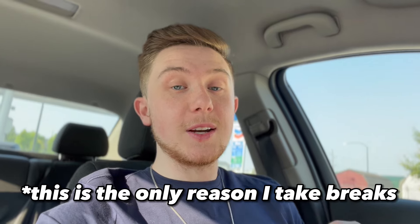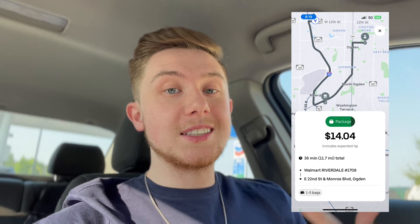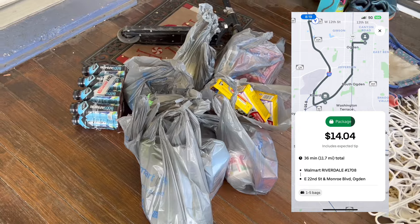So far we are absolutely killing it — we've only been at it for two hours and we've made just under $69. I'm taking a tiny little break to use the bathroom, and we just got our first Uber Eats order: a package delivery for $14 that's going to take a little over 30 minutes. After this we'll be at about $83 in around two and a half hours — that is what I call a successful day so far.